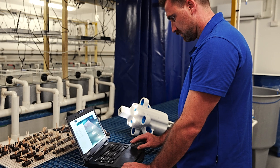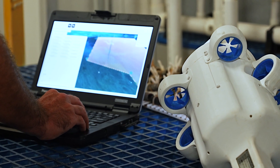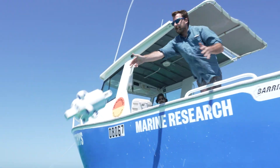Developed with an open platform in mind, users can run their own software with ample processing power available for intensive AI applications. Its small size and weight means it can be launched by a single person and taken as a carry-on when flying.